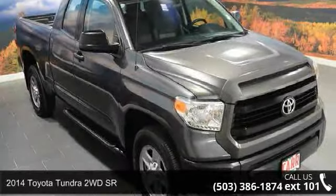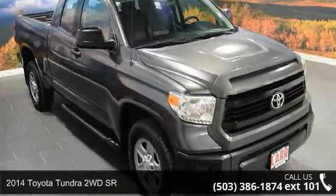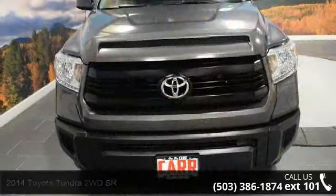Presenting the 2014 Toyota Tundra 2WD. If you are looking for an automobile with great features, look no further.